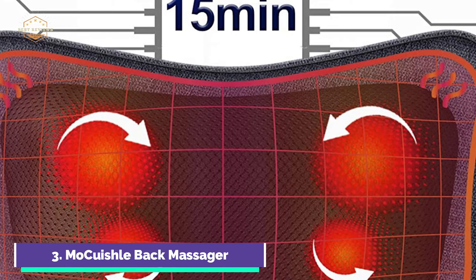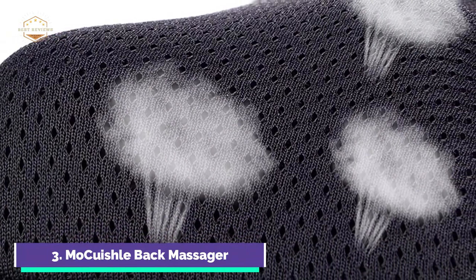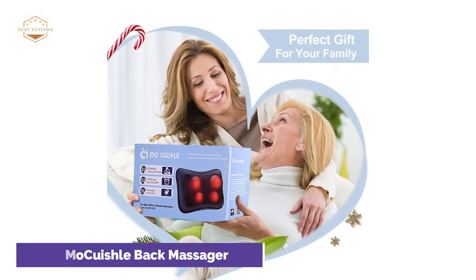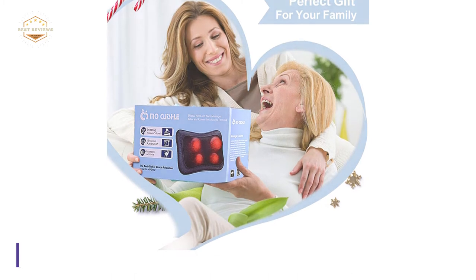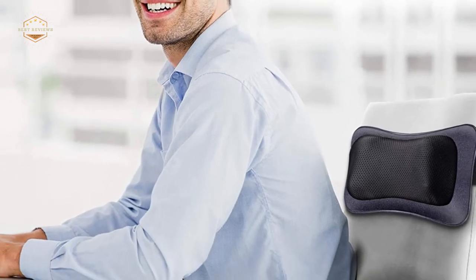The AC adapter lets you use the neck massager at home or in the office, while the DC adapter lets you use it in your car. The back massager's adjustable strap allows you to fix the massager on your chair and in your car. The corded hand control on the new upgrade makes it easy to use the massager from anywhere. You can get a heat massage by pressing the one-bar button, and pressing the two-bar button gives a massage without heat.